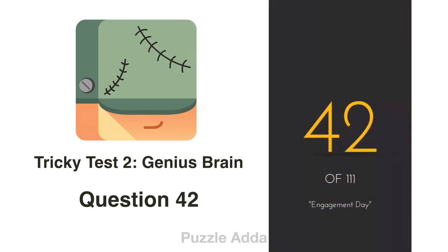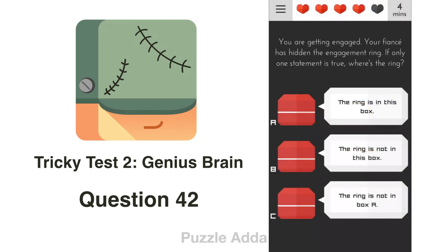Question 42: You are getting engaged and your fiancé has hidden the engagement ring. If only one statement is true, where is the ring? If the ring is in box A, statements 1 and 2 are both true — but only one can be true. If the ring is in box B, statements 1 and 2 are false and statement 3 is true — only one statement true. So the ring is in box B.